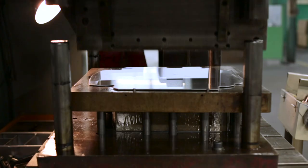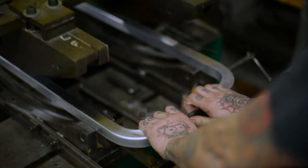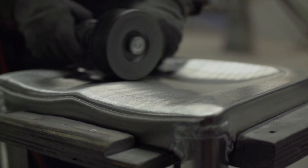We employ a 77-step process when we make our chairs: bending, welding, annealing, heat treating, hand finishing, and anodizing. You end up with a product that will last forever.